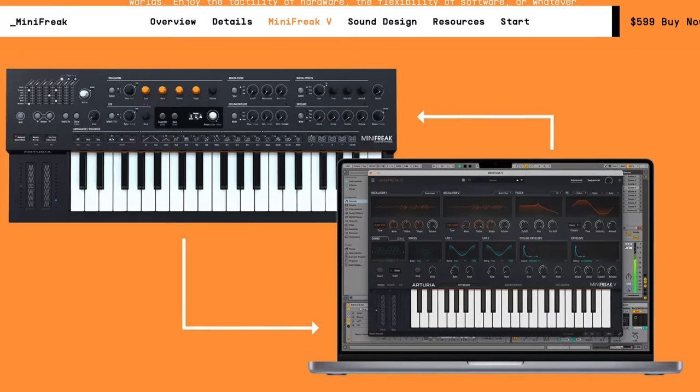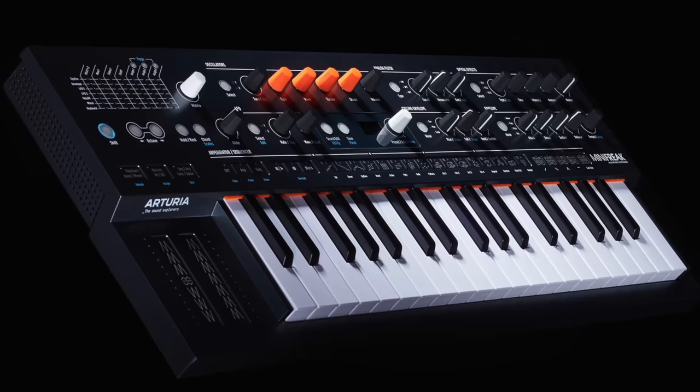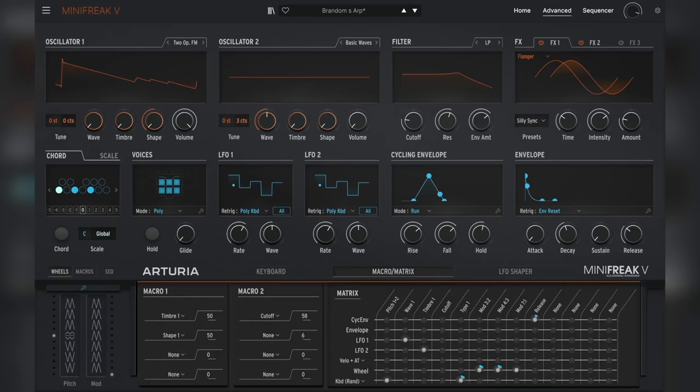This is the latest news from the music production world. Arturia has released MiniFreak V, a new synth plugin — but you can only have it if you own the identical hardware version. If you have the hardware synth, why do you need the software synth? Well, you can use the hardware and software together, control the soft synth with your hardware, and that gives you easier access to some advanced features. It's the best of both worlds.